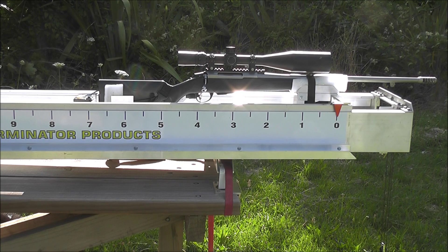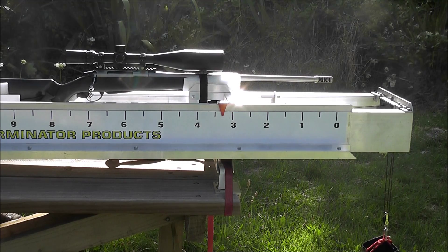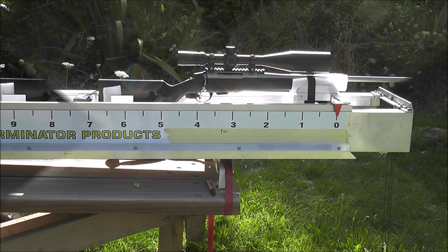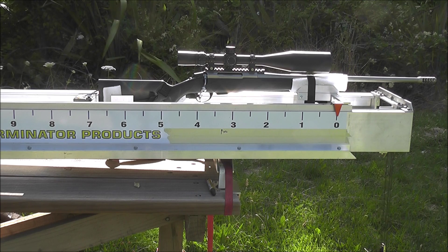Here it is with a 7.4mm hole designed for 264 calibre. And here it is with an 8mm through hole for 284 or 7mm.